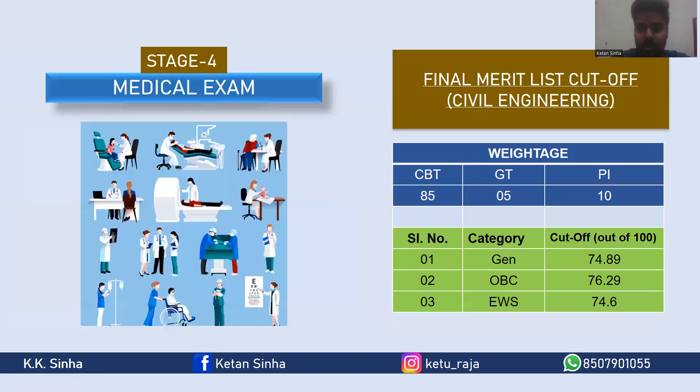Let's not worry too much about the medical examination, as it is just a mandatory requirement and most persons are declared medically fit unless they have some major issues. Based on all the scores, the weightage is: CBT 85%, group task 5%, and personal interview 10%. The final merit list cutoff out of 100 was 74.89 for general, 76.29 for OBC, and 74.6 for EWS.